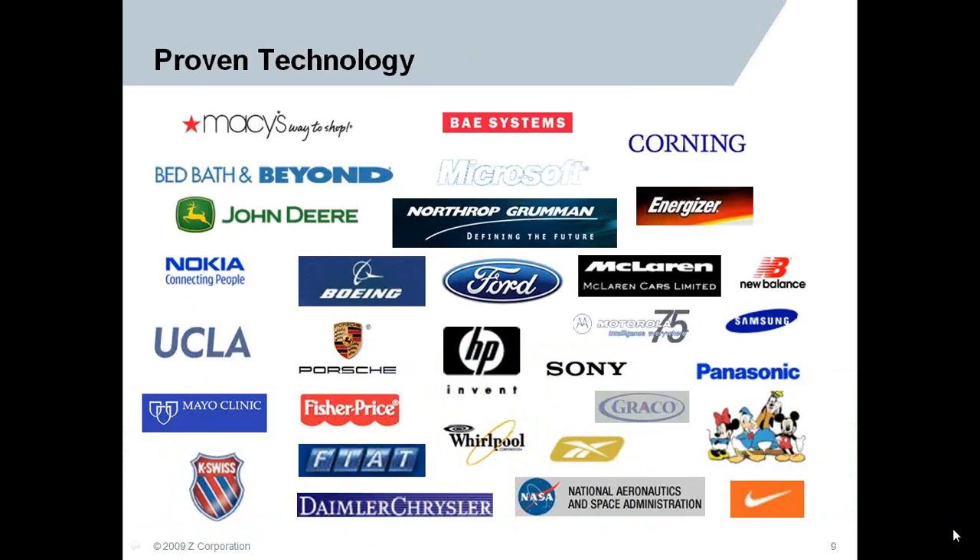Here are some of the name plates and proven technology where Z-Corporation's solutions have been incorporated, both from a 3D printing and scanning perspective. You should recognize many of these name plates and logos.